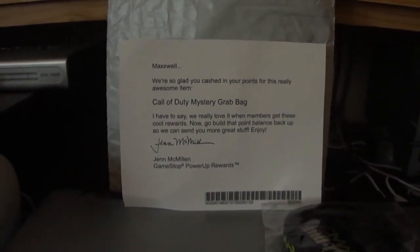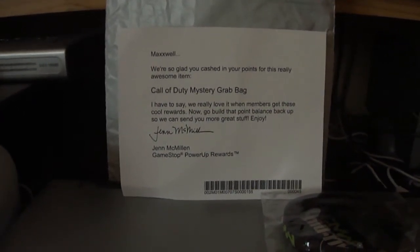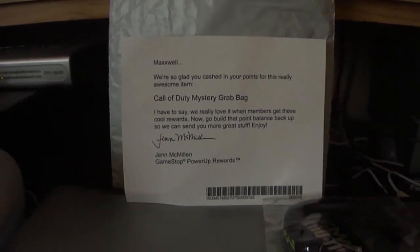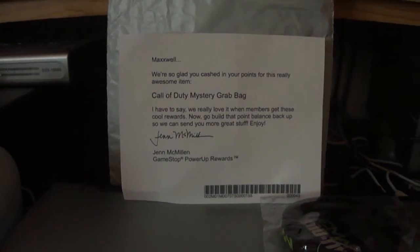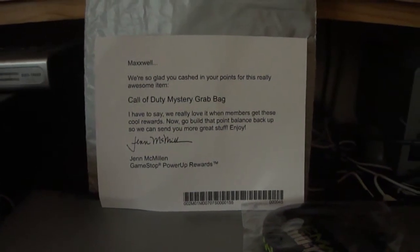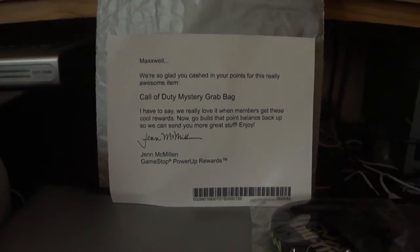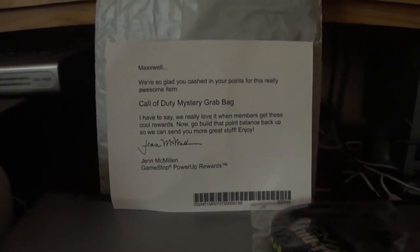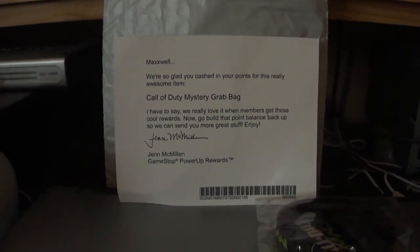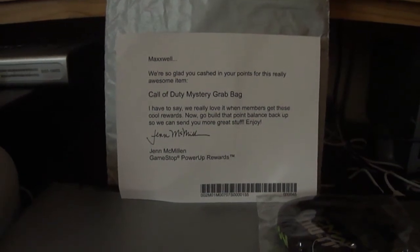Here is the card saying we're glad you've cashed in your points for this really awesome item. Considering everybody gets the same items in the grab bag, we're going to see if that is how it works today. So please comment, like, and subscribe if you have the same exact items as I do and you're fed up with how GameStop runs a mystery grab bag. Because truly, at least one of these items should be different. I don't think they should be the same every time, because then it's not really a grab bag.